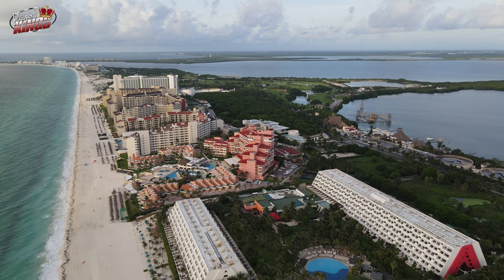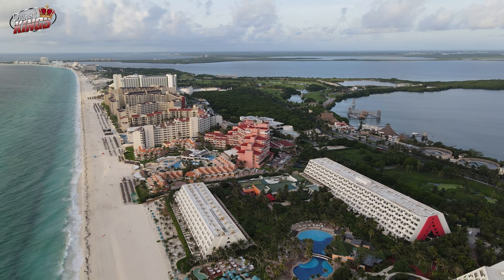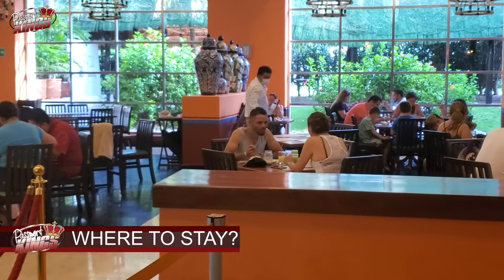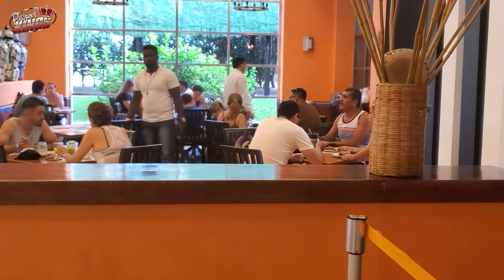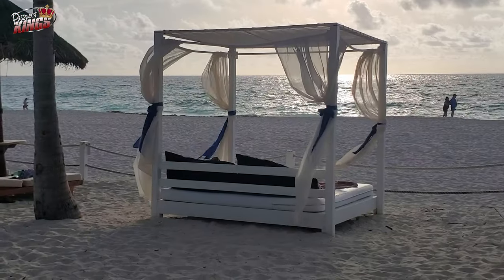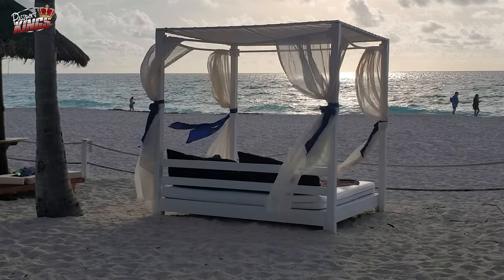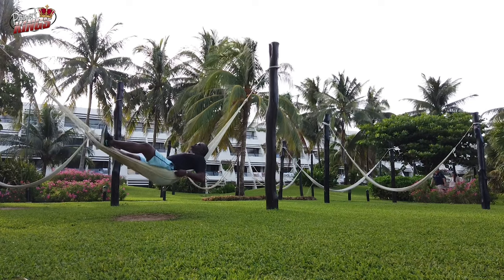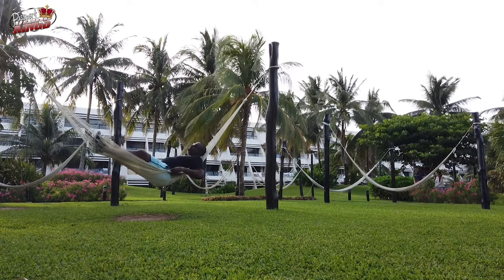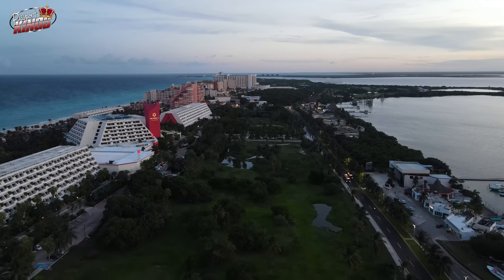Let's see if I can help you decide on a resort that will fit your travel style in Cancun. Understanding the different zones in Cancun is crucial when deciding where to stay. There are plenty of accommodation options to choose from depending on your budget and travel style. Staying safe in Cancun requires basic precautions, such as avoiding certain areas at night and not carrying too much cash or valuables.